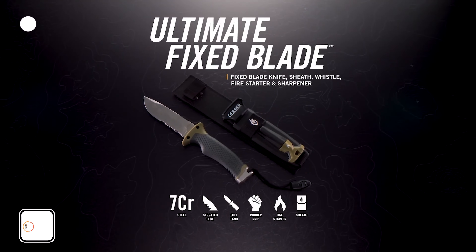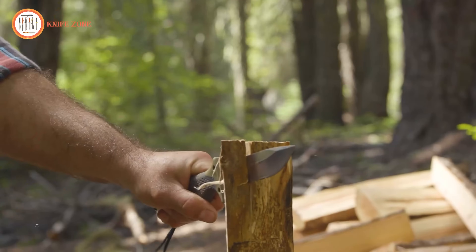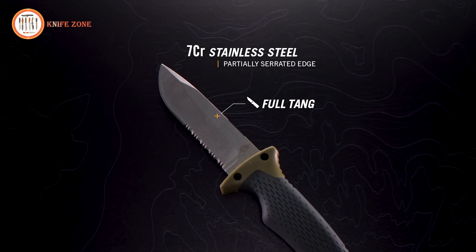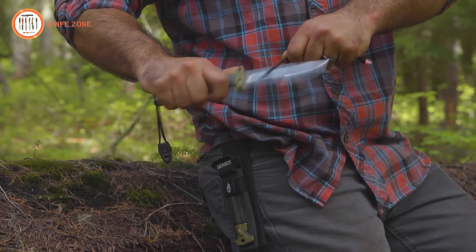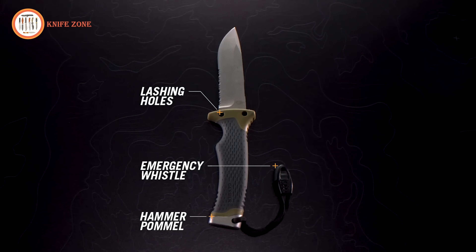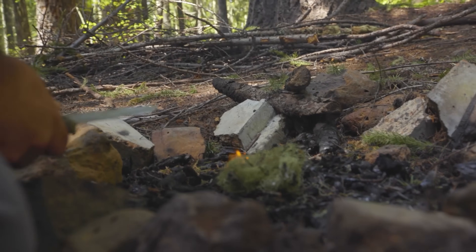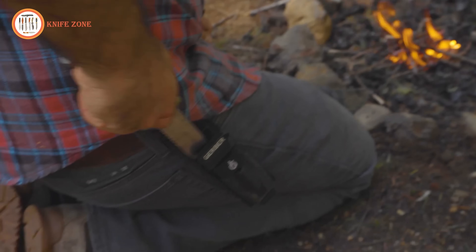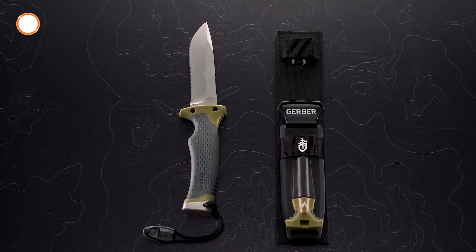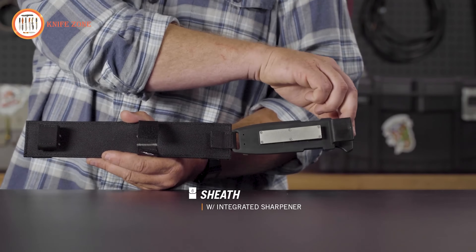The Gerber Gear Ultimate Survival Knife stands as a necessary tool for individuals venturing into the outdoors or navigating daily challenges. This knife features a versatile half-serrated drop-point blade and integrates essential survival elements such as a textured rubber grip, stainless steel hammer pommel, emergency whistle, sharpener, and fire starter. Crafted from durable stainless steel, this knife ensures longevity and reliability in diverse environments. Its ergonomic textured rubber handle guarantees a precise and non-slip grip, crucial for various tasks. The included sheath housing a sharpening stone and ferrocerium rod completes the package, offering a comprehensive solution for outdoor enthusiasts, tradespeople, or anyone in need of a reliable everyday carry tool.